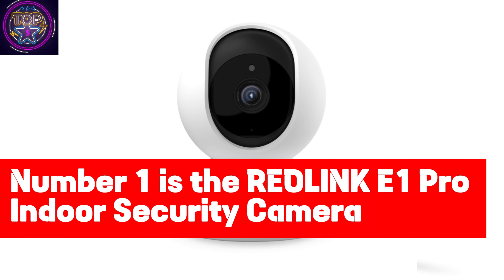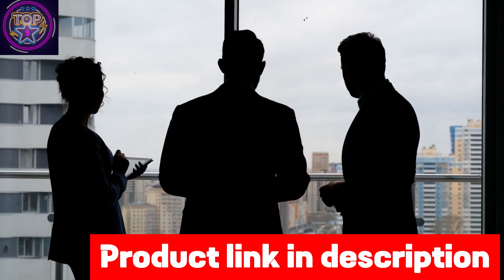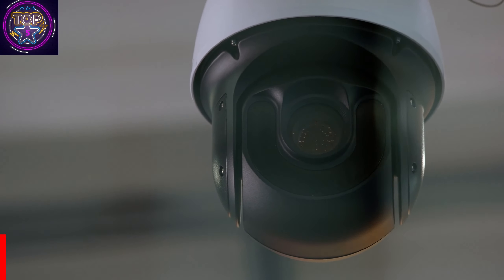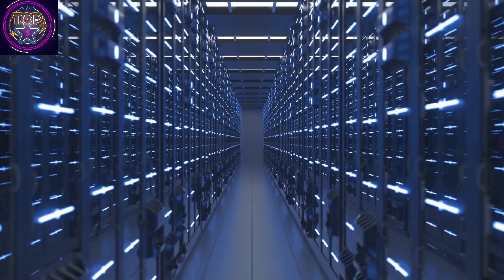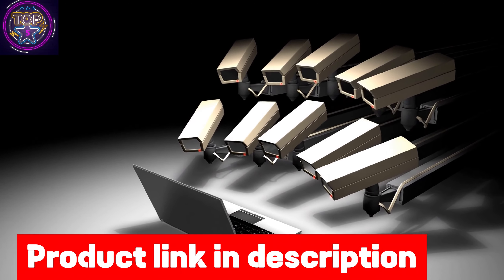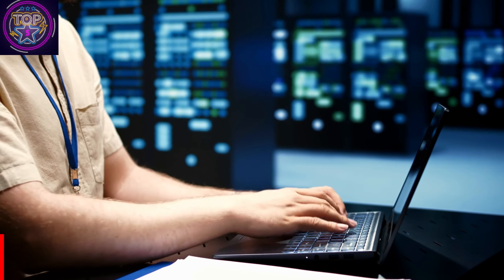Number 1 is the REOLINK E1 Pro Indoor Security Camera, a standout recommendation in 2024 for ensuring the safety and security of elderly care. With its cutting-edge features, including dual-band capability, it effortlessly operates on both 2.4 and 5 GHz frequencies, ensuring a flexible, stable, and lightning-fast Wi-Fi connection. Setting up the camera is a breeze — plug it in, connect to your wireless network, and you'll be up and running in just a few minutes. Experience peace of mind with the REOLINK E1 Pro, the perfect choice for securing elderly care.